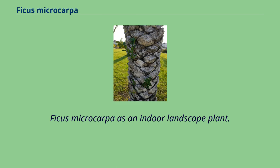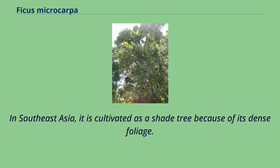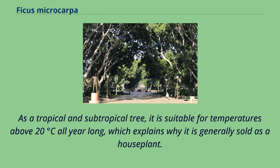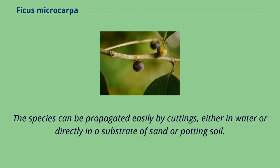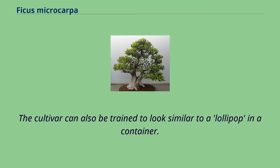Ficus microcarpa is cultivated as an ornamental tree for planting in gardens, parks, and in containers as an indoor plant and bonsai specimen. In Southeast Asia, it is cultivated as a shade tree because of its dense foliage. Its ability to produce offshoots also makes it easy to grow as a hedge or bush. As a tropical and subtropical tree, it is suitable for temperatures above 20 degrees Celsius all year long, which explains why it is generally sold as a houseplant. It can, however, withstand relatively low temperatures, suffering damage only below 0 degrees Celsius. High humidity is preferable and seems to favor the development of aerial roots. The species can be propagated easily by cuttings, either in water or directly in a substrate of sand or potting soil. Ficus emerald green is an Australian cultivar with glossy green foliage and upright growth habit that can be used in a formal garden setting as a hedgerow, and can also be trained to look similar to a lollipop in a container.